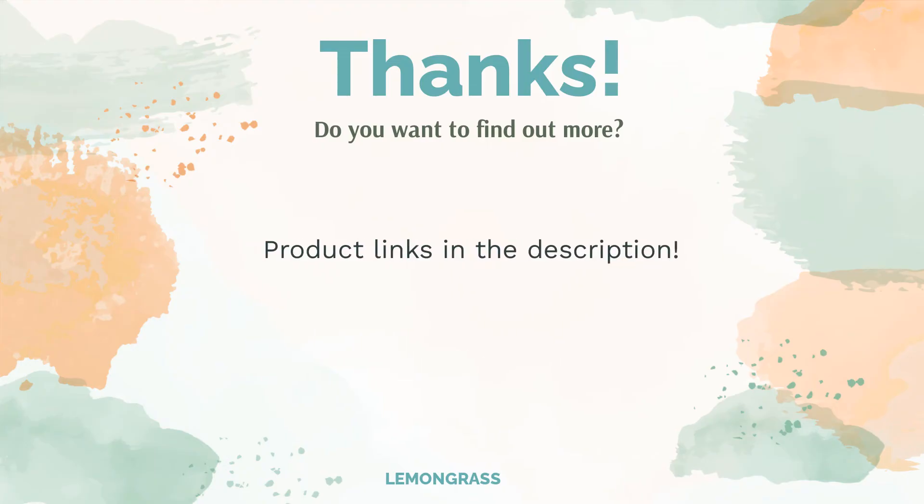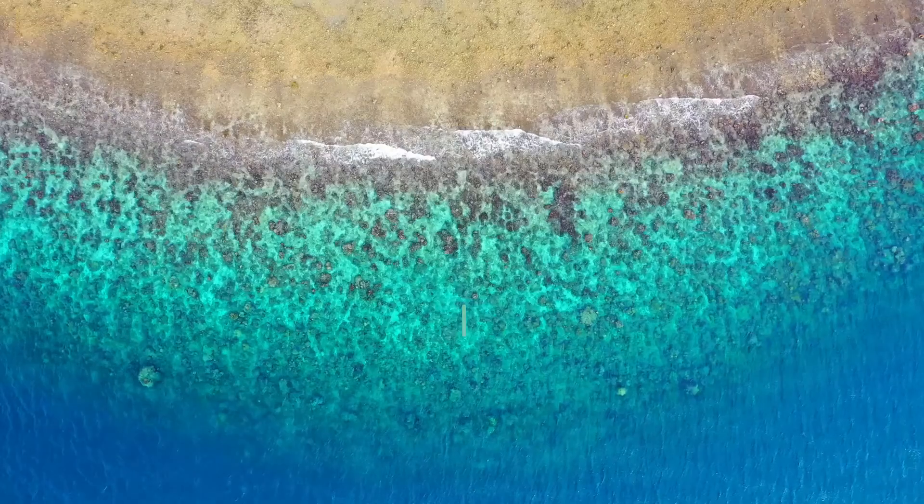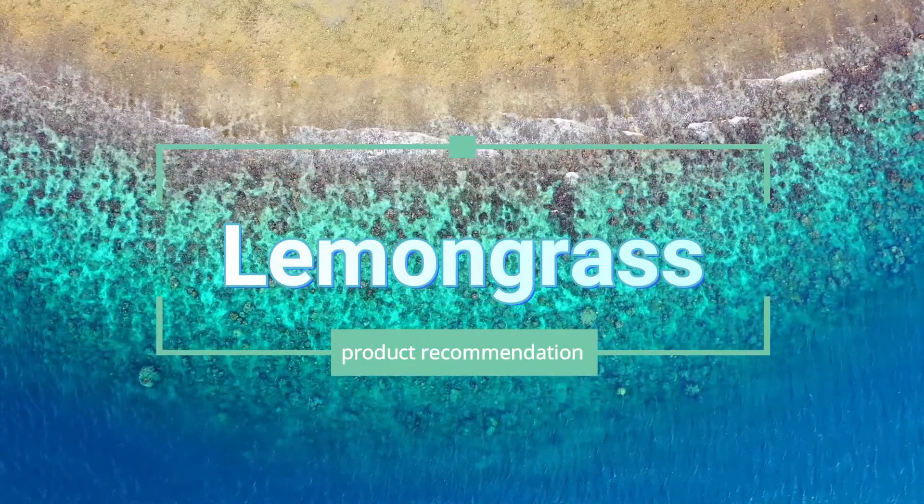Do you think this list makes sense? Leave a comment for us. You can find the product link in the description of the video. Remember to like and subscribe to the channel to keep up with the latest reviews. Thank you.